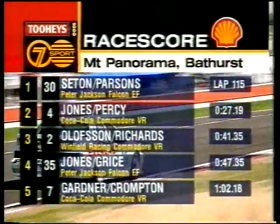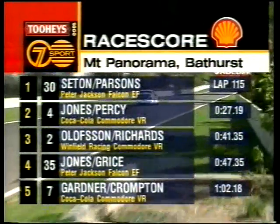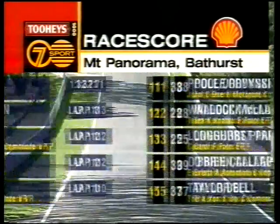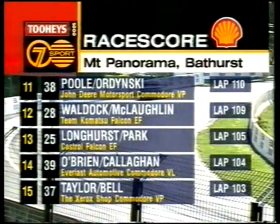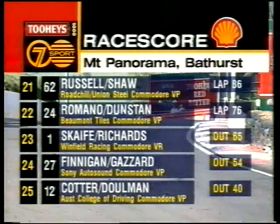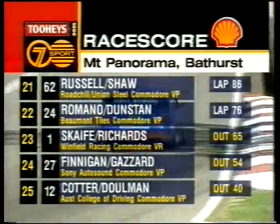We've had 116 laps completed. Seaton and Parsons lead from Jones and Percy in second. Olofsson and Richards for Winfield in third. Jones and Grice, the second Peter Jackson car, in fourth. Gardner and Crompton holding down fifth for Coca-Cola. Sixth: Perkins and Ingall. O'Brien and Johnson in seventh. Eighth: Ashby and Reed in the Landsvale car. Nine: 21, Johnny Cleland and Tony Scott. Position ten: 55, Parsons and Crick. Then Pool and Ordinski, Waldock and McLaughlin in the Komatsu Falcon, Longhurst and Park, O'Brien and Callaghan, Johnson and Bower, Heaven and Void, Lamont and Gulson, Attard and Crick — and out of the race on lap 88, Pearson and Stuart.